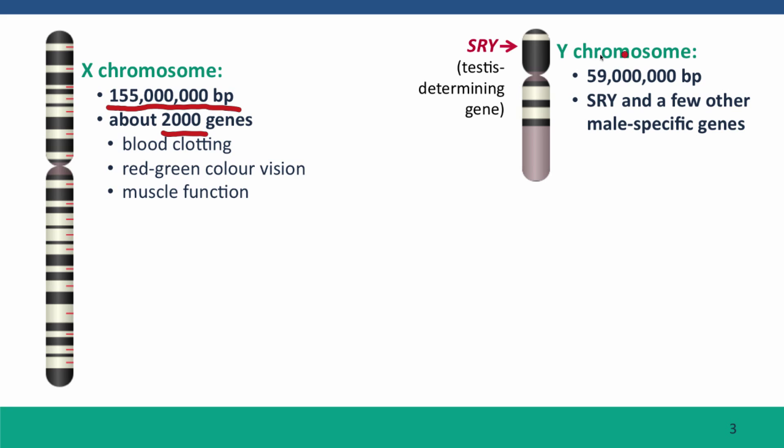The Y chromosome is about 38 percent the length of the X chromosome, but it doesn't have 38 percent of the genes. It has only a couple of dozen genes. These genes are expressed only in males, but they don't code for particularly important male functions.